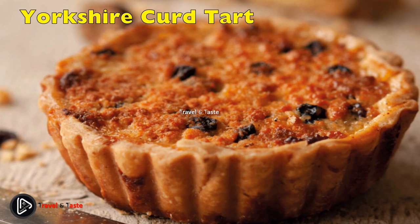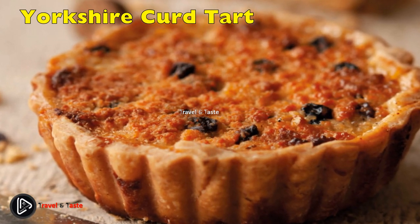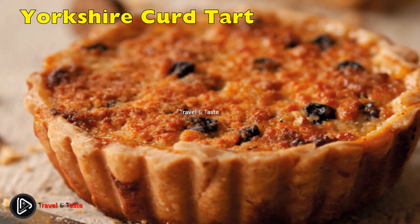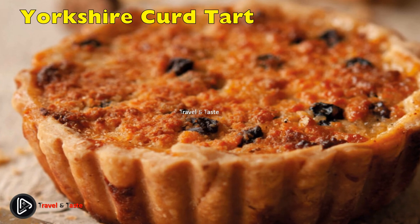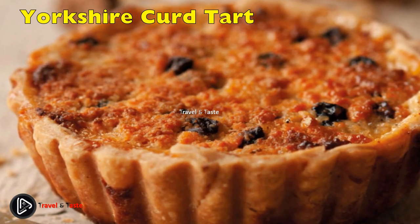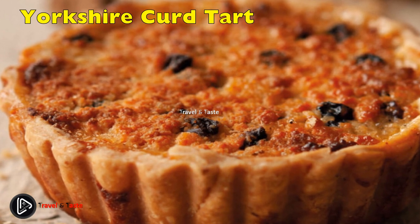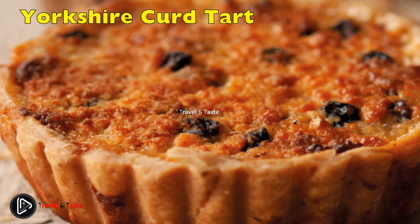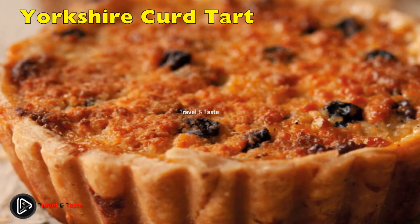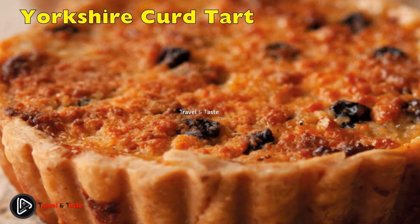Traditional Yorkshire Curd Tart: this sweet little tart is crumbly and sweet with a lovely light pastry. The filling is made using curds, which have a similar texture to cottage cheese — not like the cheese curds you find in poutine. When mixed with butter, sugar, eggs and currants, it will bake into a beautiful, almost cheesecake-like filling.